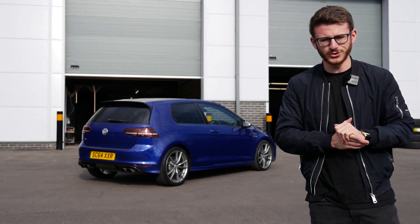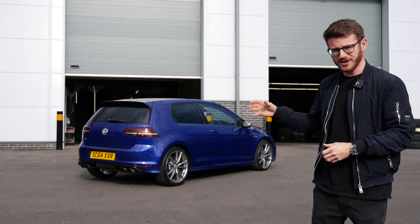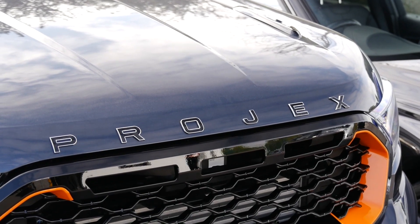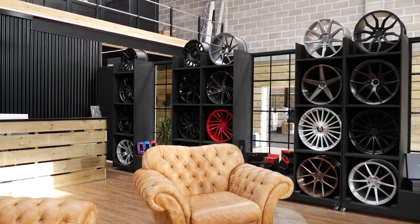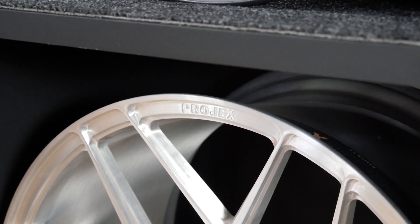Hey guys it's Luke here and welcome back to another video. Today you join me here at Project Design UK with my Mark 7 Golf R. Things are really getting out of hand with this car — the amount of stuff I've got in order and in the pipeline is crazy, and today we're going to be fitting some new wheels and tires to the car.